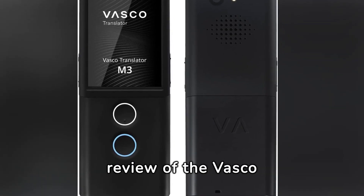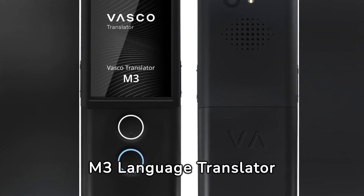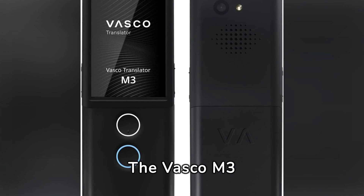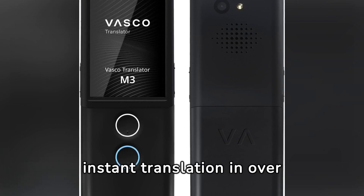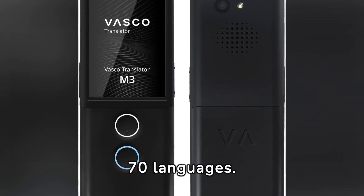This is the quick and concise review of the Vasco M3 language translator device. The Vasco M3 is a portable voice translator promising to break language barriers by offering instant translation in over 70 languages.